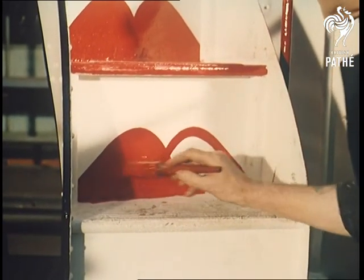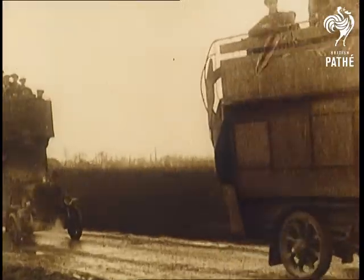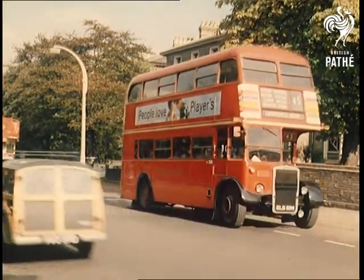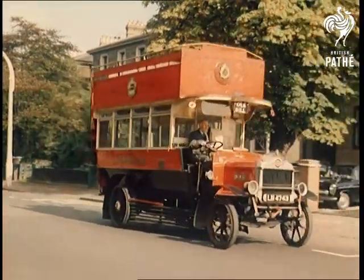However, other forms of transport have changed — the bus, for example. These old newsreel shots recall the legendary Old Bill, which served as a troop carrier in France in World War I. Today that fine old veteran, now looked after in gracious retirement by the Auxiliary Omnibus Companies Association, still runs as smoothly as ever.